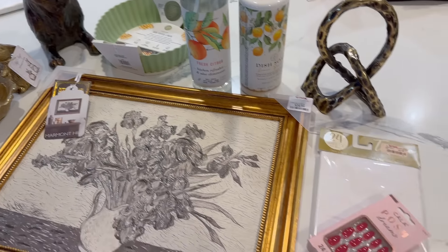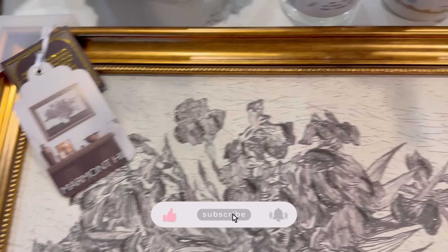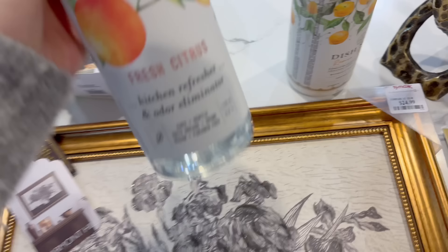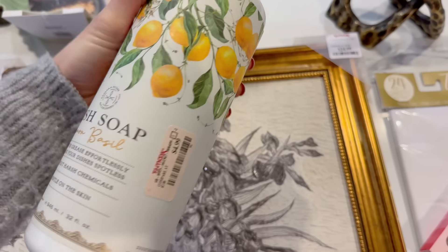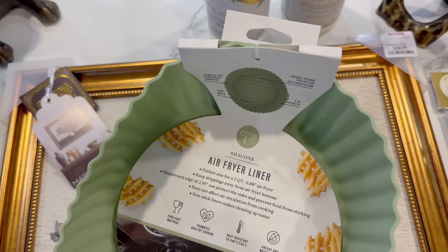Welcome back friends! I wanted to kick off today's video with a little shopping haul to mix things up and keep it fun and fresh. I picked up this beautiful new piece of art at TJ Maxx for just $24.99. I also grabbed this new multi-surface spray for my kitchen since I was running really low, and I also got this dish soap — both of these smell so amazing.